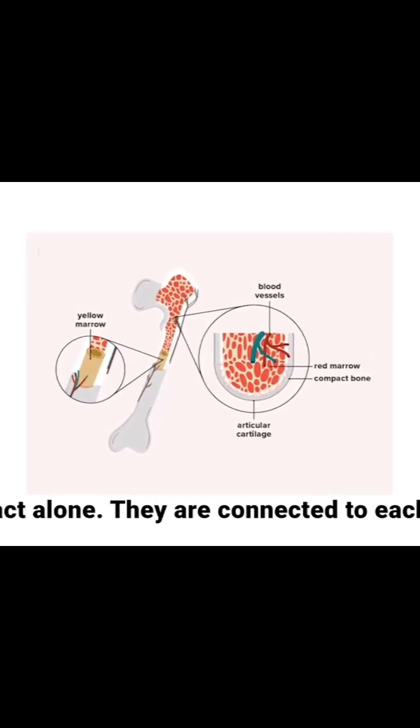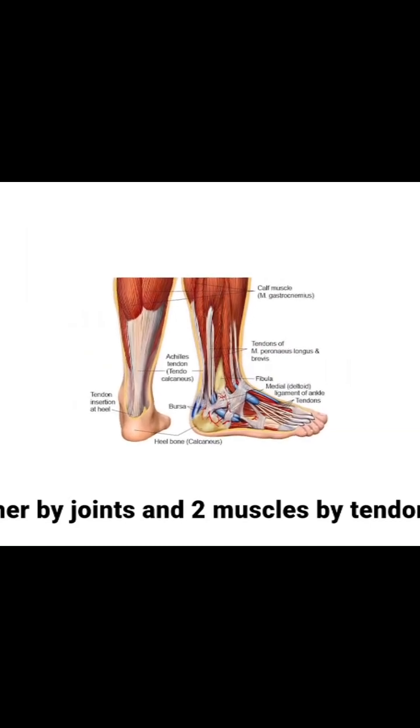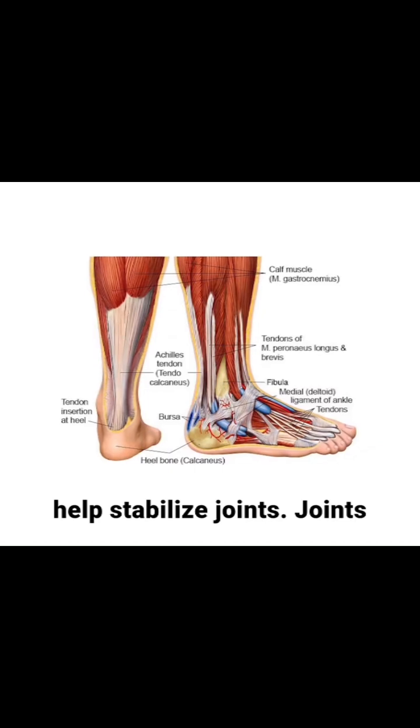Bones do not act alone; they are connected to each other by joints and to muscles by tendons. Ligaments connect one bone to another and help stabilize joints.